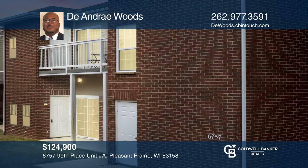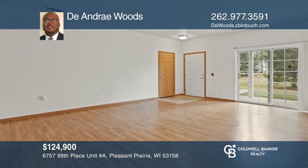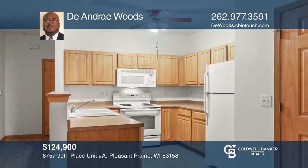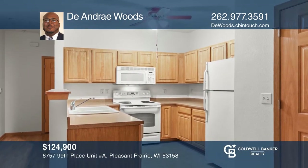Location, location, location. This outstanding, small, yet open, stairless condo is nestled near the Illinois and Wisconsin border.